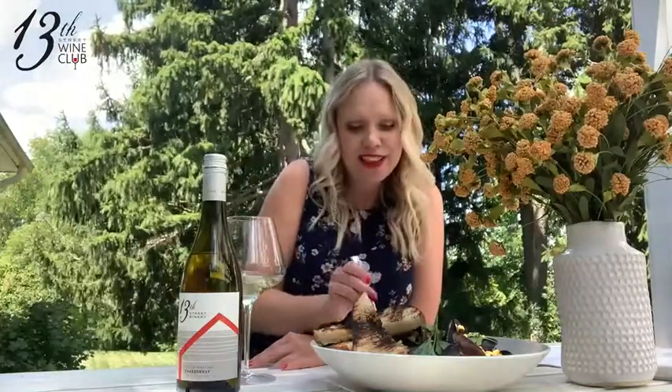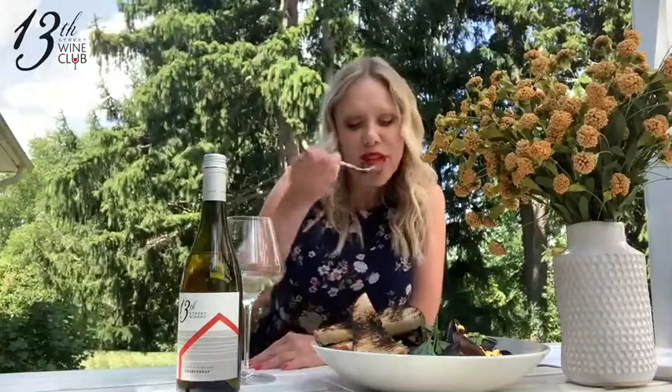I'm going to try a little bit of the cream sauce here — that crunch looks so delicious. Perfect pairing. I just imagined sitting in the backyard this fall with a nice big bowl of mussels and a bottle of June Chardonnay. That's a great afternoon. Cheers!